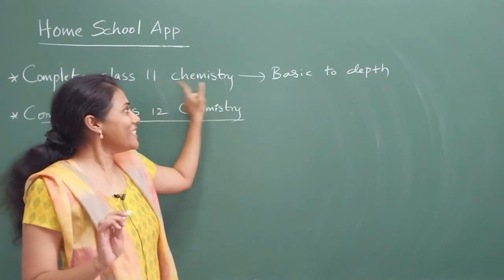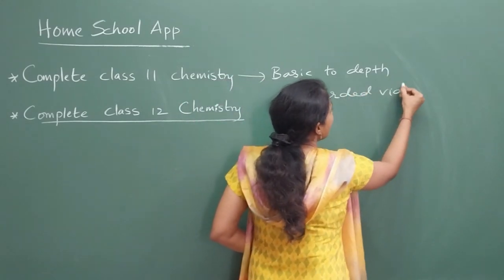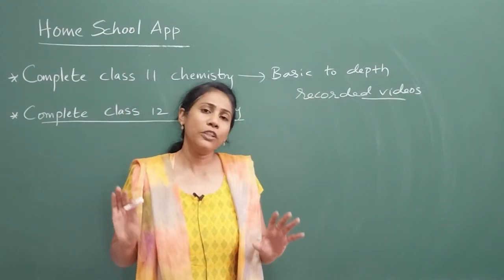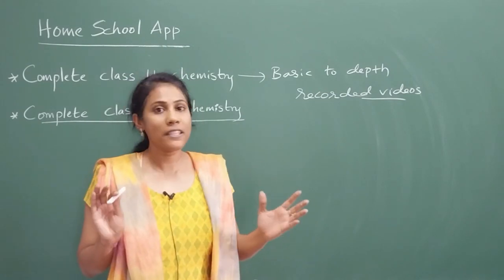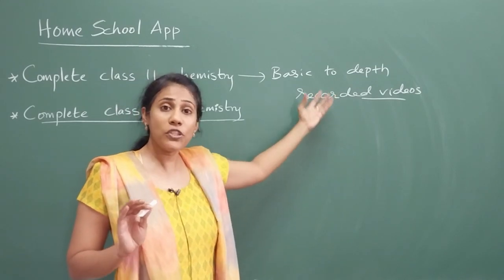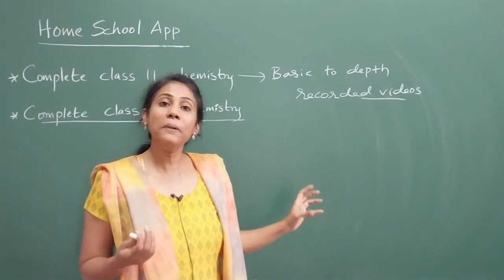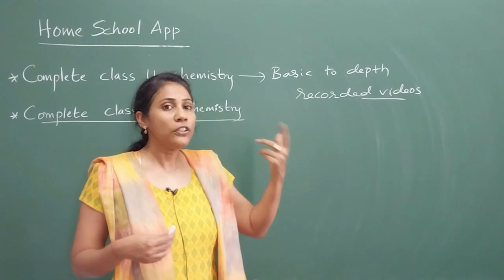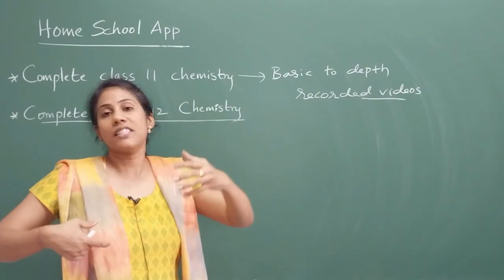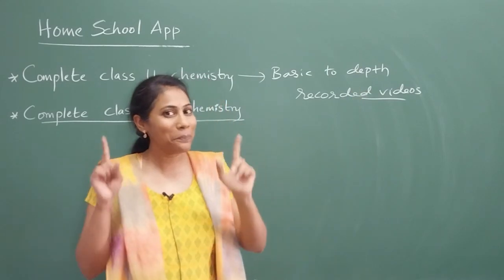Please note that this is not a live class — you will have recorded videos. You can watch whenever you want at your own comfortable timing and as many times as you want. Questions are available and I have solved them in the form of video solutions. So if you open the course in the Homeschool application, you will see how nicely the concepts are organized. Every concept has been taught right from basic to depth.